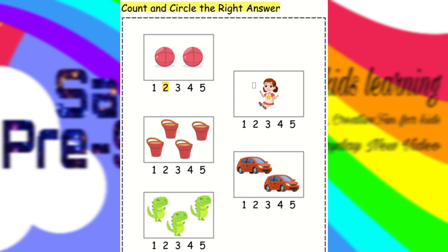Here. Here is one girl. We have to circle one.